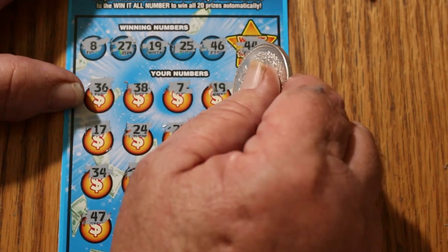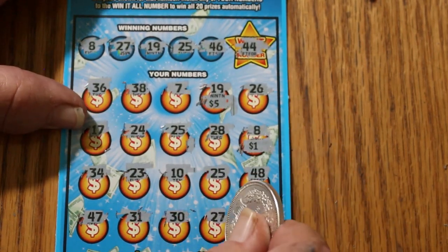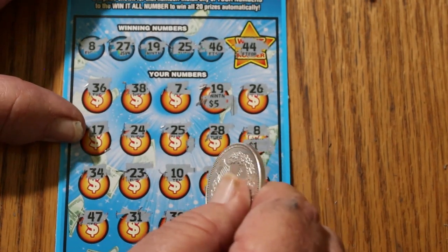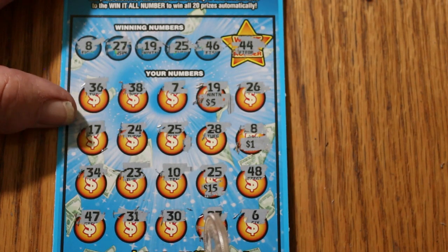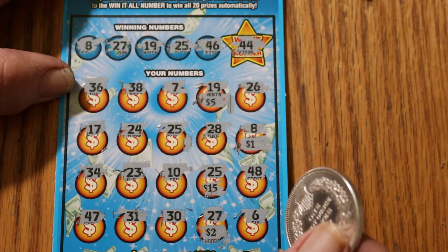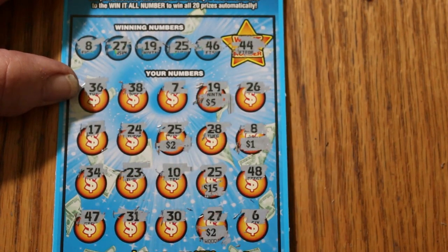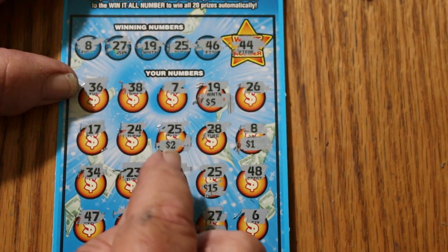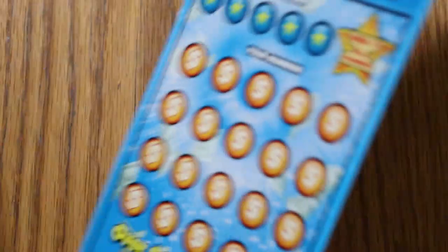Now let's see what happens here. Starting with 19 — got a 5. Number 8 — 6. 27 — 7, 8. And 25 — whoa, whoa, whoa! So we got 15, 20, 2, 23, and another 25. We have 15, 16, 17, 18, 19, 25 — we got a 25. Outstanding! 25 plus the 10, that makes it $35 so far. We're still below but we're getting better.